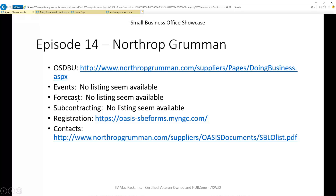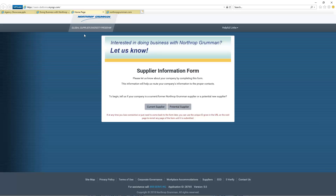Regarding forecast or subcontracting, there is nothing available from Northrop for us to pursue. For registration, there is a unique registration process. So if you want to do business with Northrop, make sure you get in there and register as a potential supplier with them.